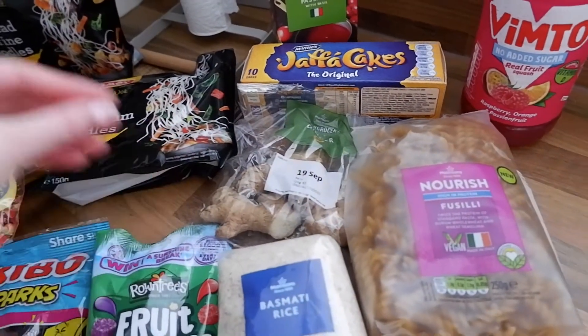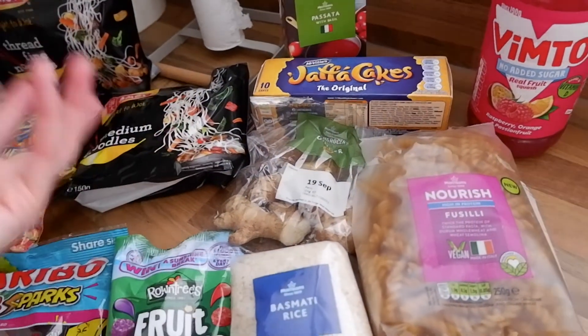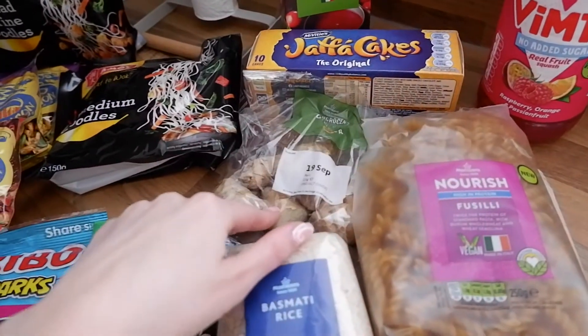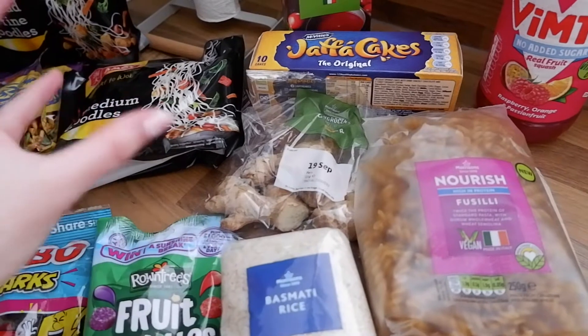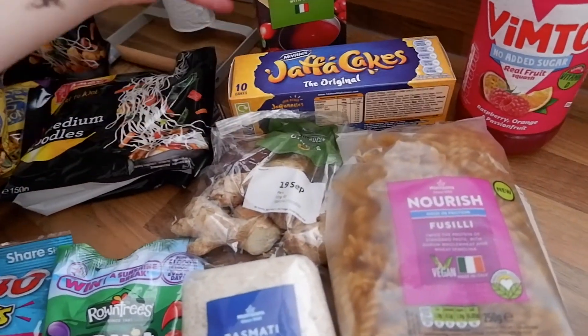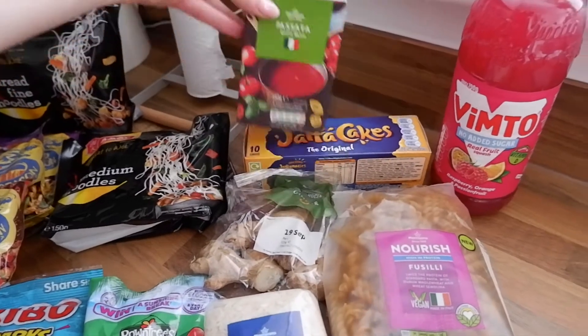And ginger, because I want to grate it all up, put it in some ice cubes, and then when I fancy it — because my stomach's been awful recently, I really need to settle it back down. I really wanted to make some ginger and lemon water for in the morning so it settles my stomach for the day. So I've got some Jaffa cakes for 60p, some passata with basil for tonight's dinner, some Vimto, and that is it.